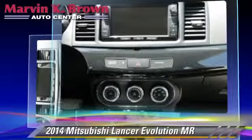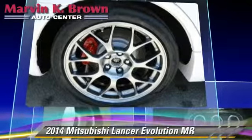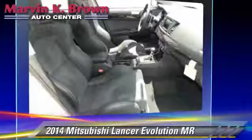It also includes all-wheel drive. Safety features include traction control, four-wheel ABS, and stability control.